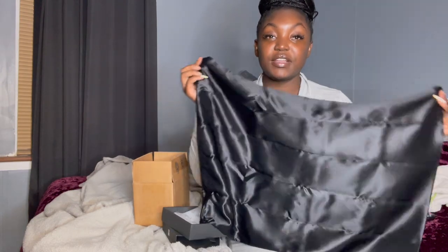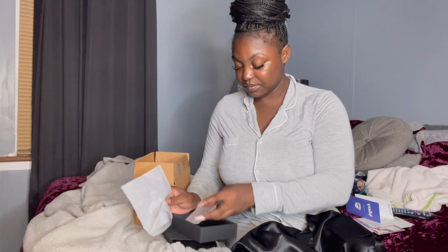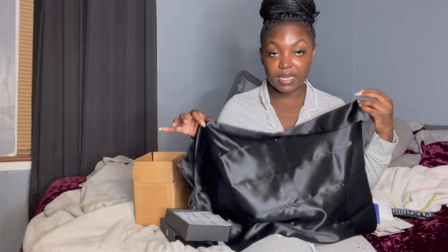I got a standard size in color black — this is what it looks like. I'm going to put it on one of my pillows. It also comes with a card that says welcome to the Blissy family, and care instructions. I just wanted to unbox it and get back to the video so you can see me putting it on my bed and I can tell you more about the brand.